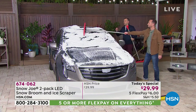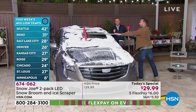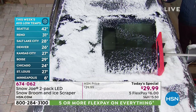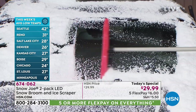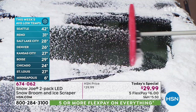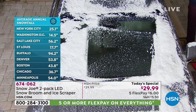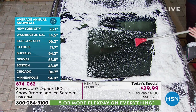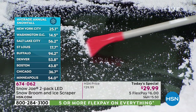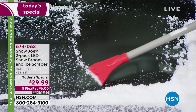We're getting a lot of questions because, obviously, we're in Florida, and although it's a bit chilly here, we don't have real snow. But we certainly have a simulation which is equivalent to snow. For those wondering about heavy snow, wet snow, fresh snow, and ice — yes, yes, yes. Here at HSN and QVC, this is the most popular winter solution product ever sold. It's popular because it works well on your car, your truck, your SUV.